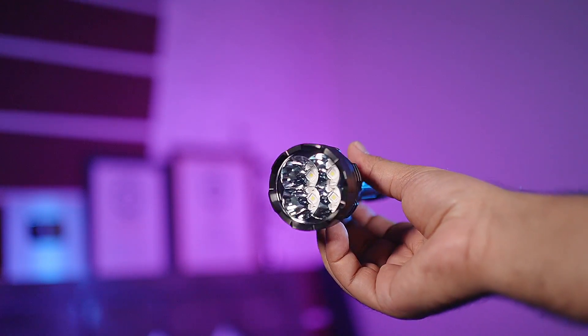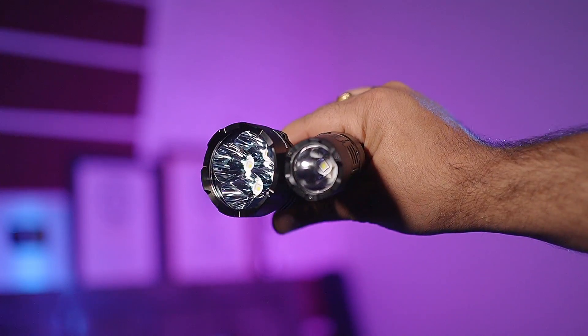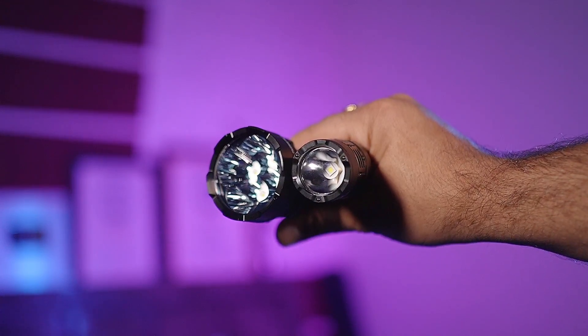If I talk about this torch, this is a 4 LED cluster torch. Compared to the Nitecore P23i, which was a single LED torch, when there is a 4 LED cluster, the range of beam and the intensity of beam automatically increases. And this is a high power throw light.